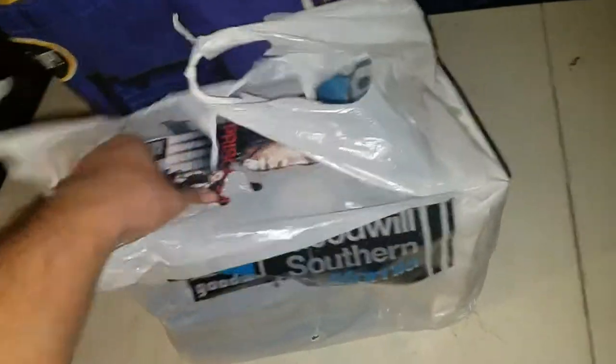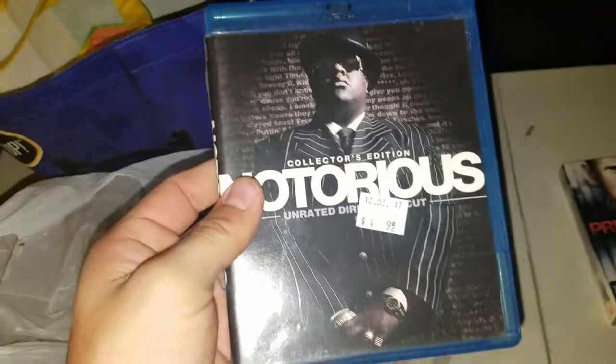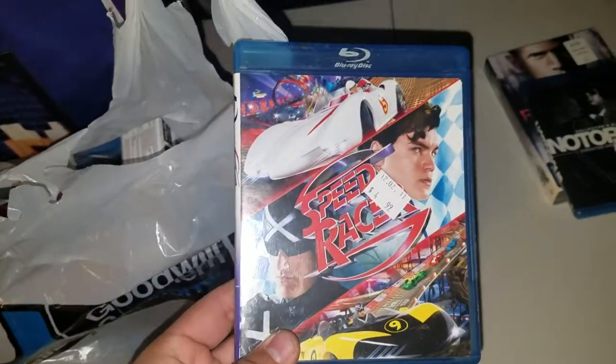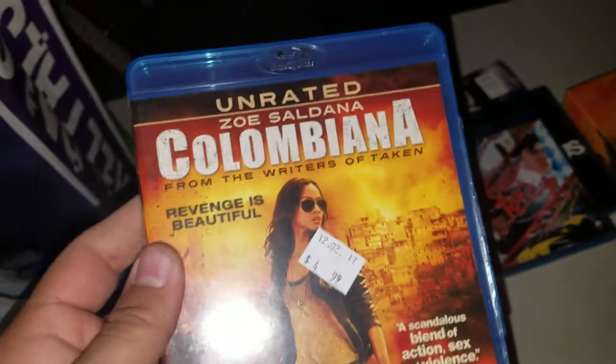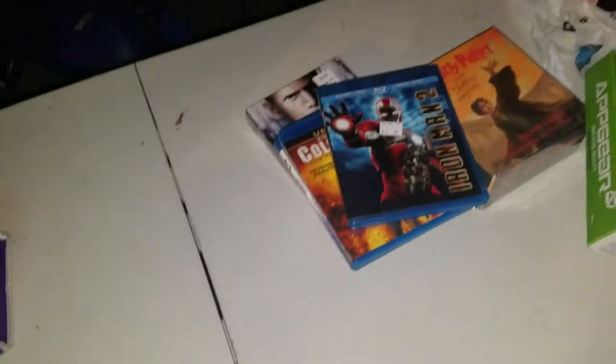We've got Prison Break Season One, brand new factory sealed — and again these are all a dollar. Notorious Collector's Edition — the inserts are in there. Speed Racer on Blu-ray. Then I found this Plants vs. Zombies item; it has some damage but it was a dollar, not too bad. Colombiana on Blu-ray. Iron Man 2 — I think this was only one disc though; I only got one disc out of it, which was the special features, so that kind of sucks.